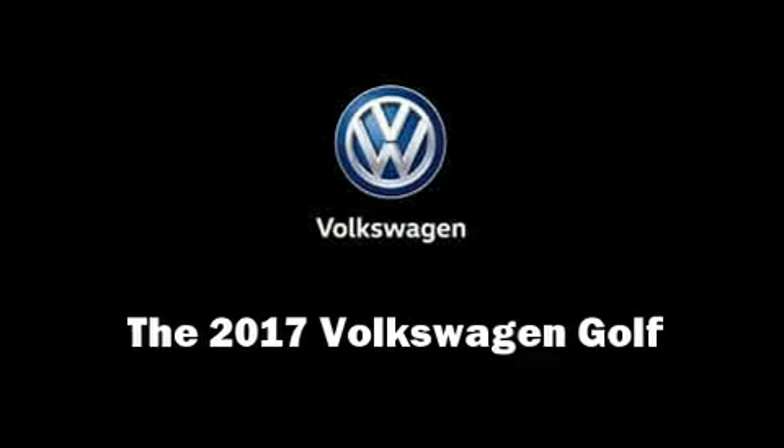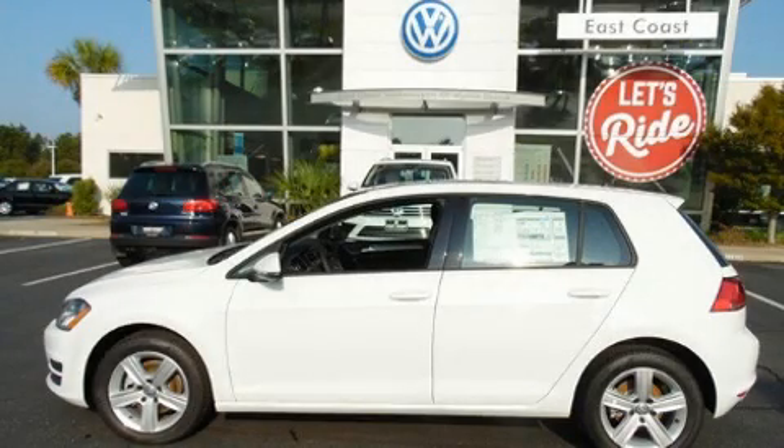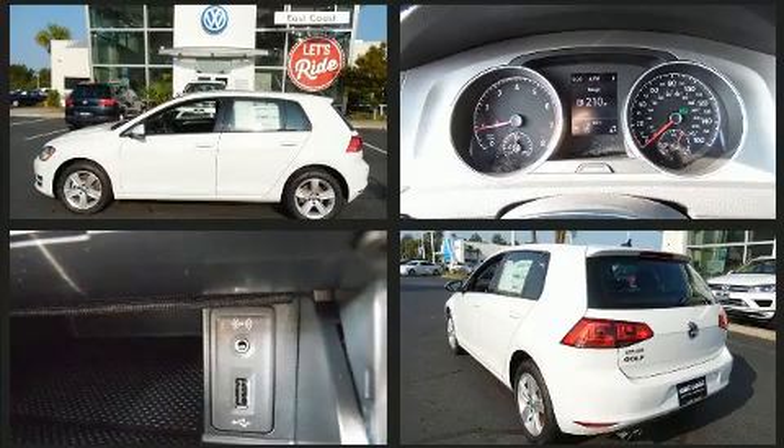Get excited about the 2017 Volkswagen Golf. This four-door, five-passenger hatchback is waiting for you to take home.